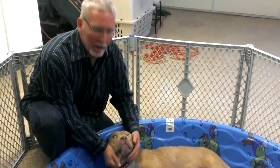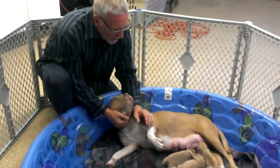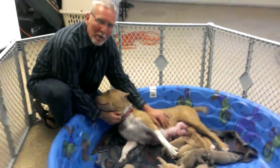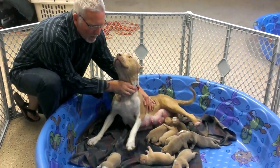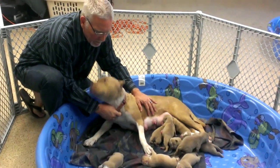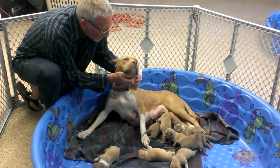Hi, this is Gene from Blue Fawn Kennels once again. This is our latest litter. This is Bambi, and she's been working hard to take care of the puppies. We've got nine Blue Fawn puppies here, two male and seven females, and she's a great mom.